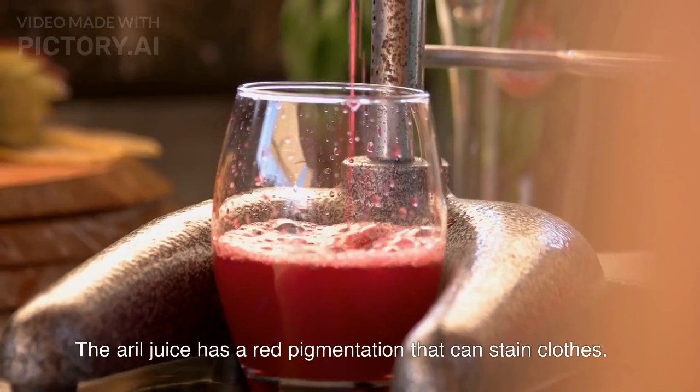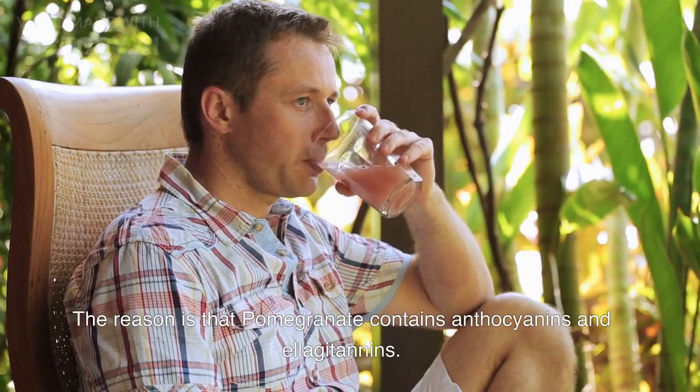The aril juice has a red pigmentation that can stain clothes. The reason is that pomegranate contains anthocyanins and ellagitannins.